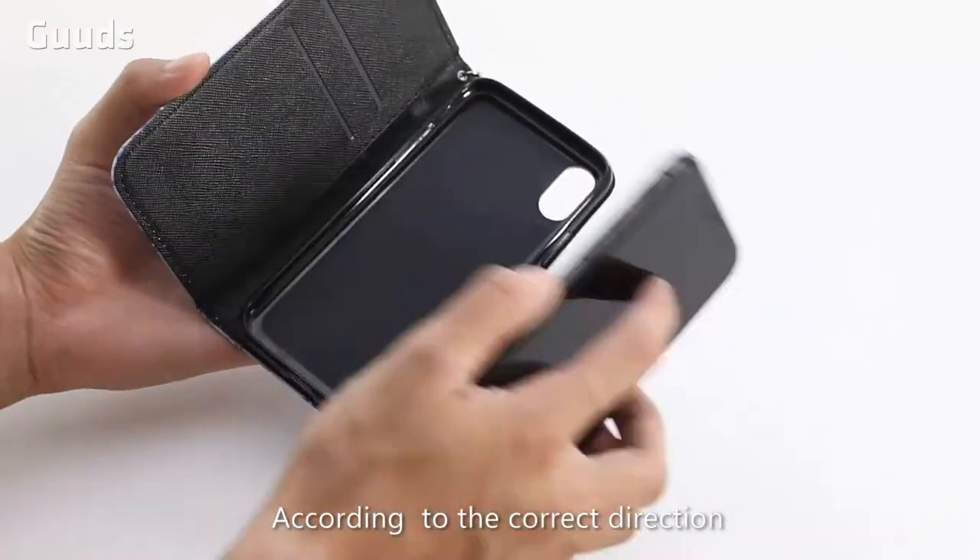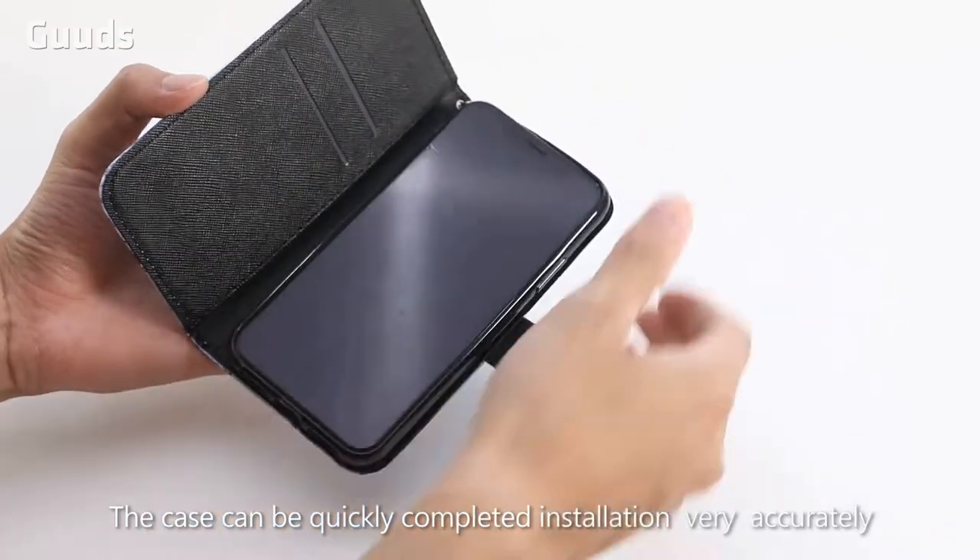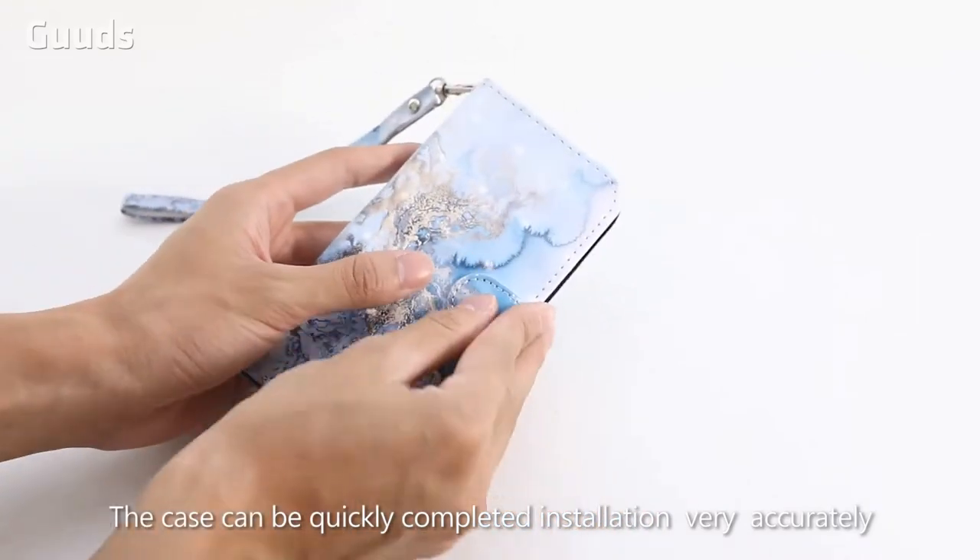According to the correct direction, the case can be quickly and accurately completed installation.